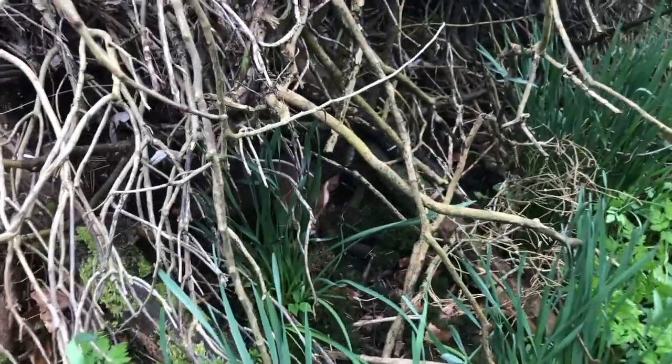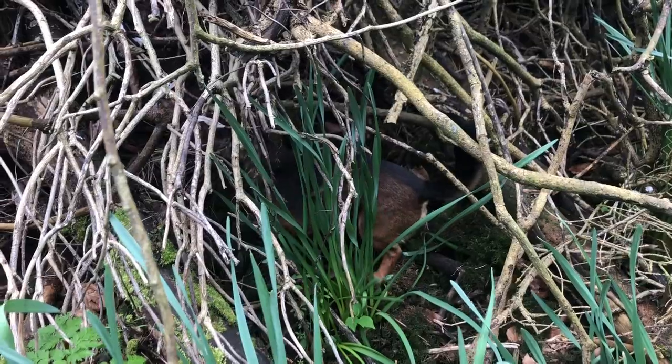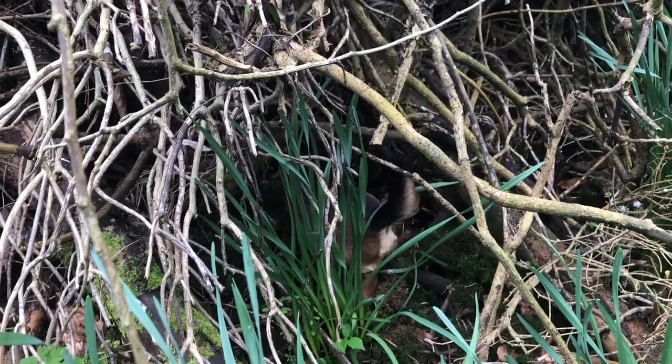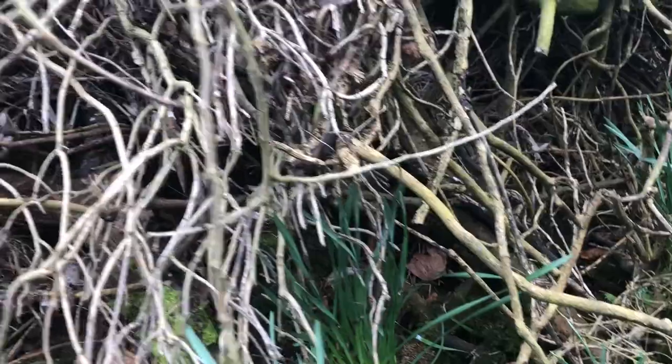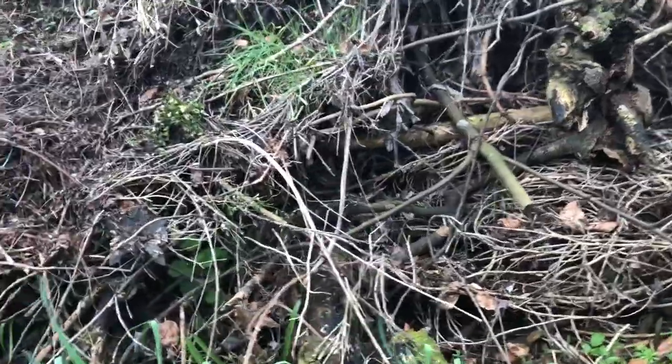I don't know if you can see her — her tail is blending in there. Inca, you're hunting hedgehogs? You're to leave the hedgehogs alone.